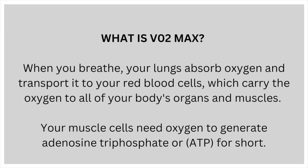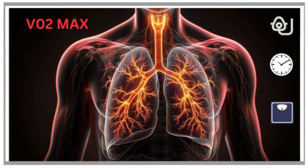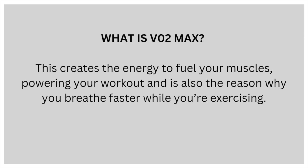When you breathe, your lungs absorb oxygen and transport it to your red blood cells, which carry the oxygen to all your body's organs and muscles. Your muscle cells need oxygen to generate adenosine triphosphate, or ATP for short. Adenosine triphosphate provides the main energy source your muscles need to do their work. The more oxygen you can breathe in equals the more ATP your muscles produce, creating the energy to fuel your muscles and powering your workouts. This is also the reason why you breathe faster while exercising.